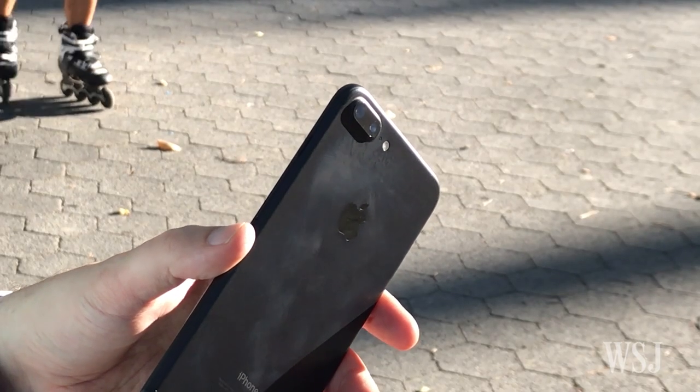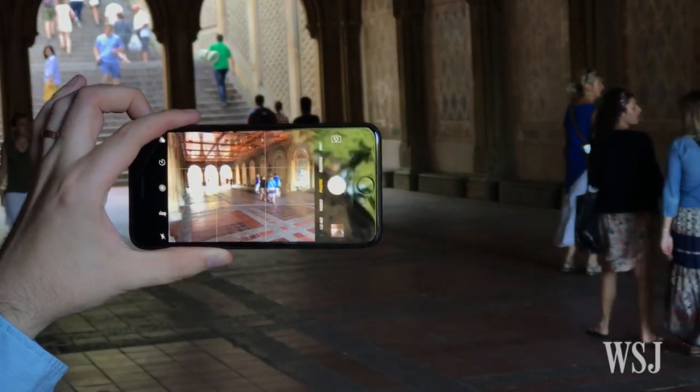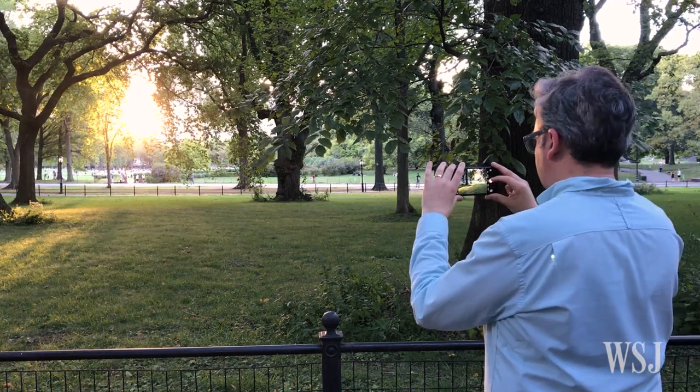Apple's most unusual move was adding that second lens on the 7 Plus. It's nice if you can't quite get close enough to your subject, though a cheap point-and-shoot would be able to zoom in much, much more.